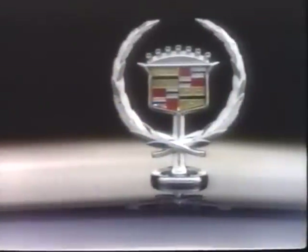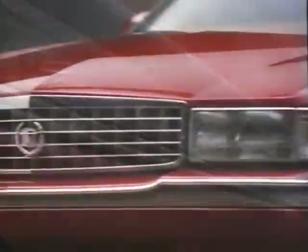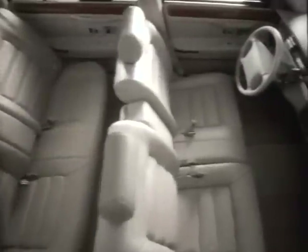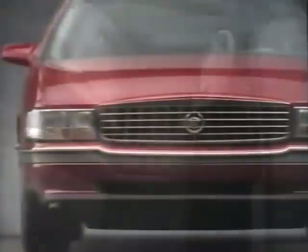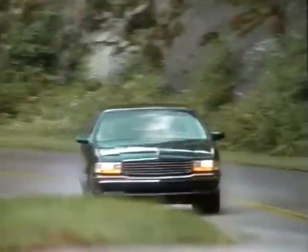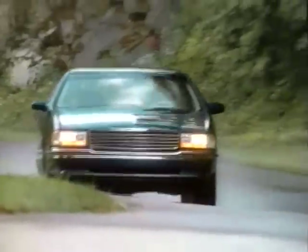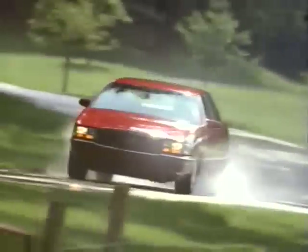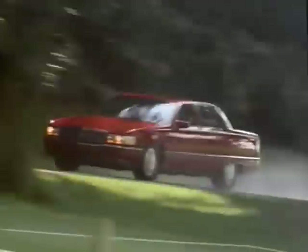Cadillac is creating a higher standard — a higher standard of automotive excellence that elevates your concept of a luxury automobile. A standard that promises energetic performance and sophisticated safety in harmony with even greater Cadillac comfort and unparalleled owner care. The newest expressions of this commitment are the 1994 DeVille and the 1994 DeVille Concours: two all-new ways Cadillac is creating a higher standard.